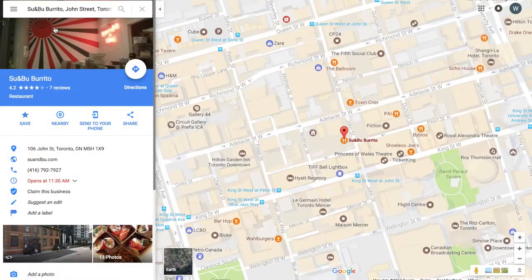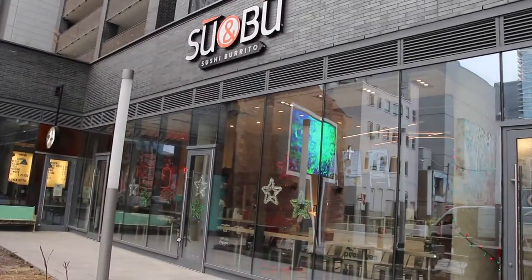We are at Suenbu Sushi Burrito. Suenbu Sushi Burrito is exactly what it sounds like — it's basically sushi in the shape of a burrito. Now, what makes this place great? Number one, it is splendidly Instagrammable. Great place to come with a group of friends, take a great shot, and enjoy some sushi. Not only is it tasty sushi, but it's also convenient.